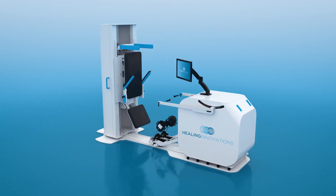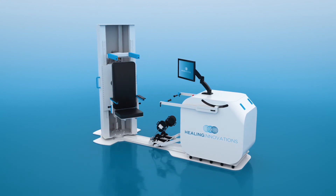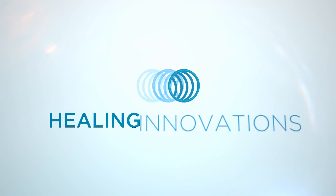Speak with a team member today to learn more about how your facility can trial this new technology. Join us as we help patients Rise and Walk.